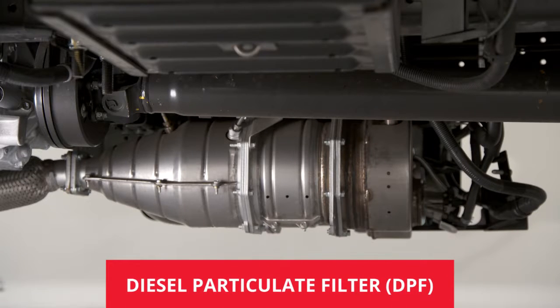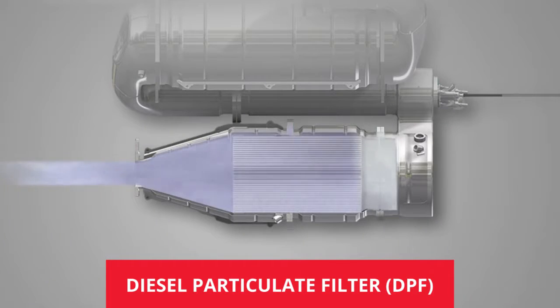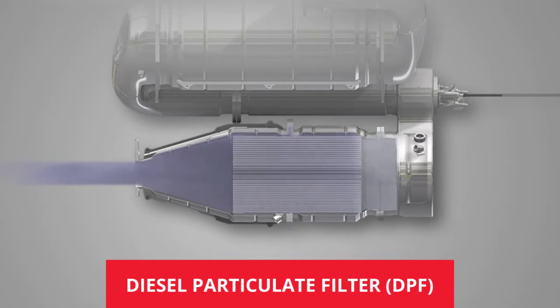The diesel particulate filter, or DPF, is a vital component of the emission system. It consists of an oxidation catalyst that cleans the carbon monoxide and hydrocarbons from the exhaust gas. Then, a high-tech ceramic filter collects the particulate matter.